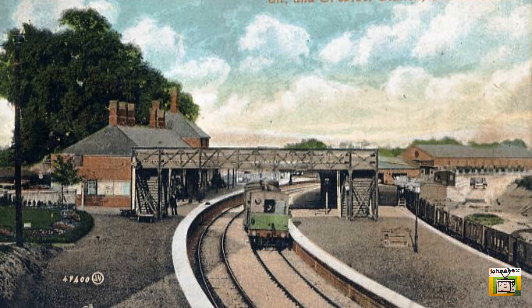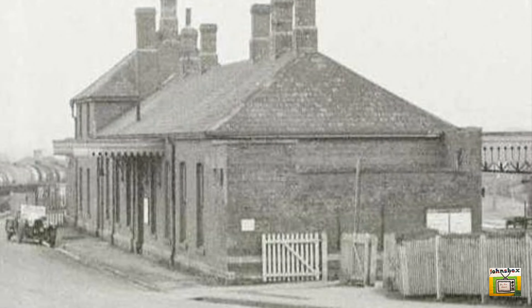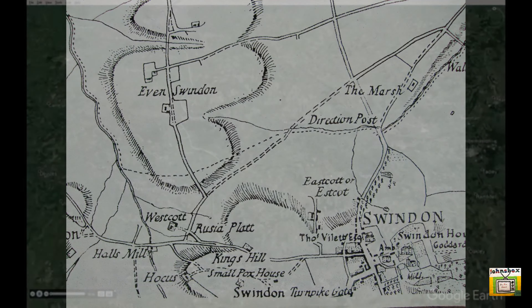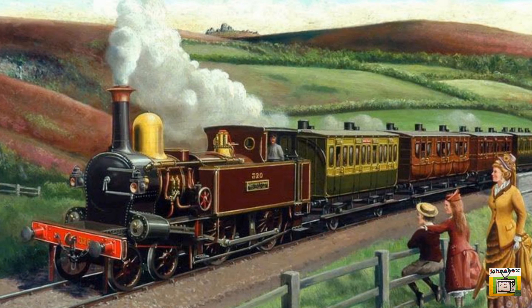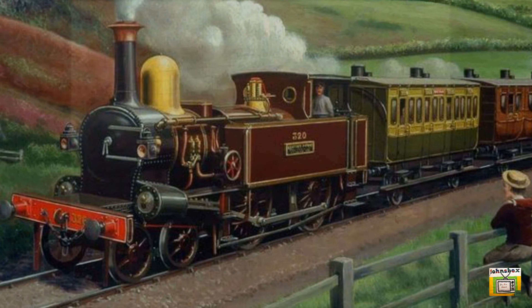Swindon Town railway station was on the Midland and South Western Junction Railway, sited in the old town area about one and a half miles from GWR Swindon Junction. It was originally planned under an Act of 1873 for a different site to the east, with a tunnel to be built under the hill on which the old town sits, but money ran out and the line was realigned to run south of the hill. The Swindon, Marlborough and Andover Railway opened between Swindon Town and Marlborough on the 27th of July 1881. In early 1882, the line was extended northwards to a junction with the Great Western Main Line at Rushy Plat and services were started between the two Swindon stations, though these ceased in 1885 because of the high charges the GWR imposed on the MSWJR.